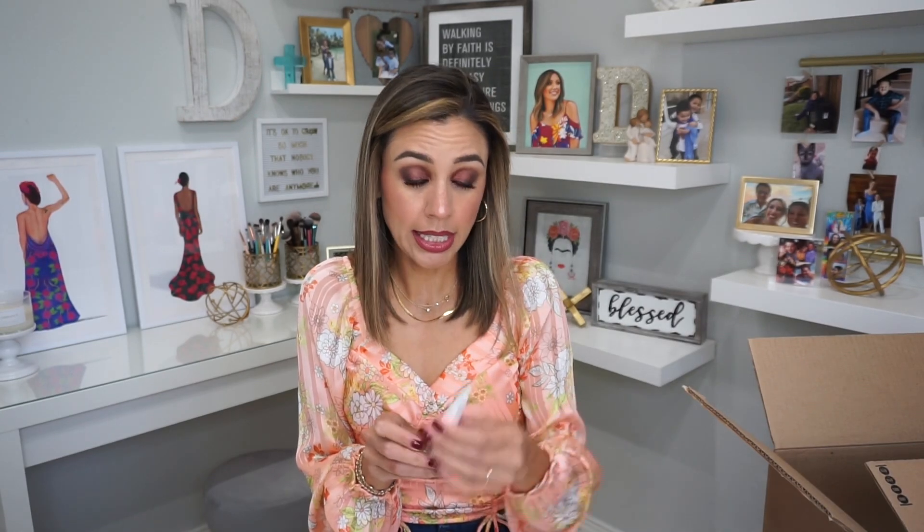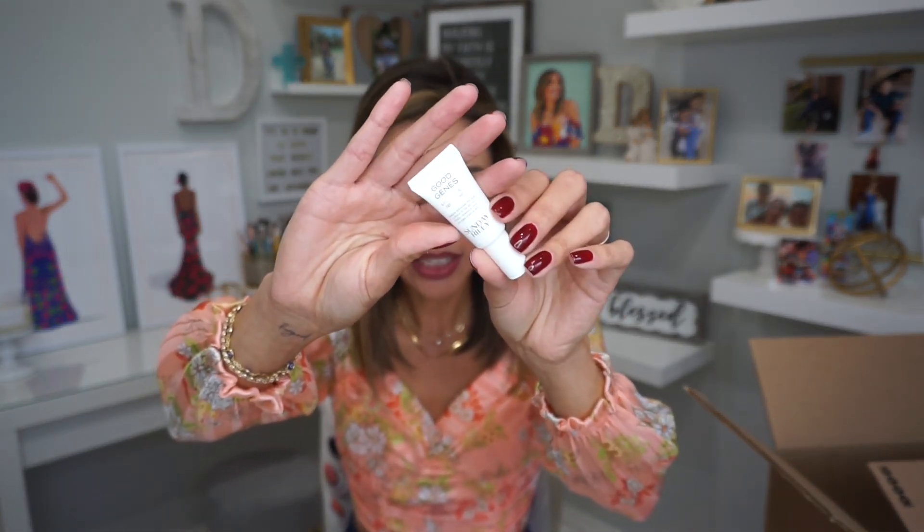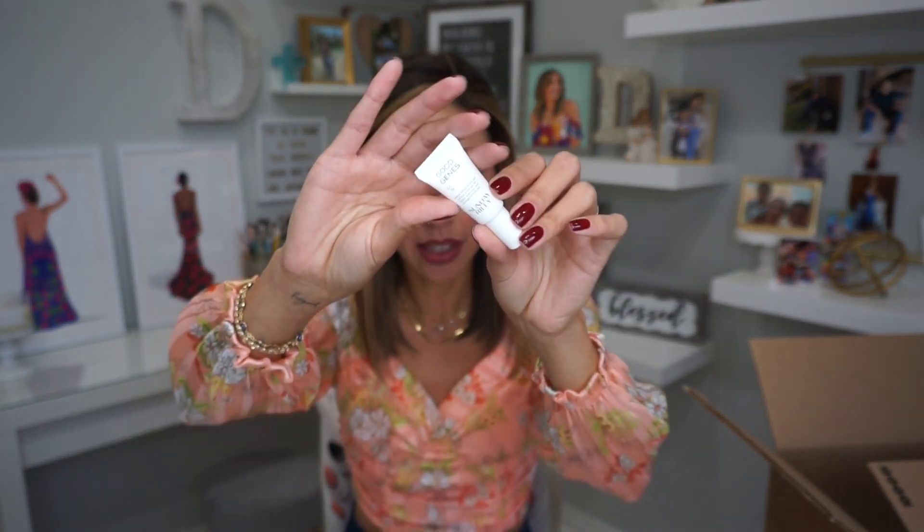Good Jeans Lactic Acid Treatment — it's an exfoliator for younger-looking skin from Sunday Riley. Isn't that the super expensive brand? I didn't know Ulta had Sunday Riley, I thought it was only a Sephora brand. And that's exactly why they send us these bags.